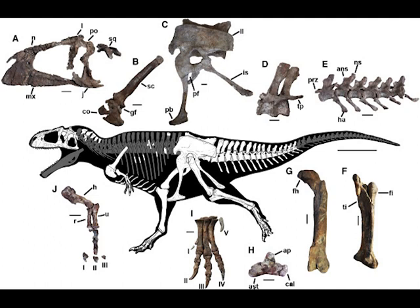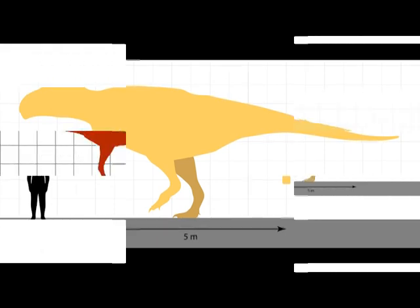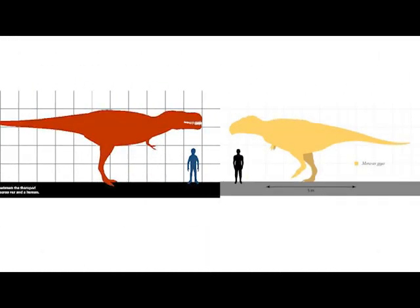It would also have been a cousin of another Carcharodontosaurid discovered recently in Argentina, Meraxes gigas — quite a famous discovery. The exact size of this species isn't exactly known but it's estimated to have had a similar size to Acrocanthosaurus, 36 feet in length, dominating our friend Siamraptor and coming close to that of T-Rex.